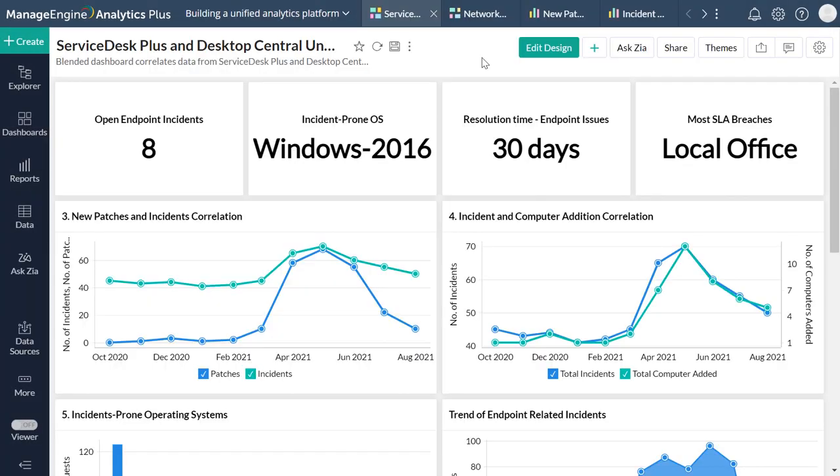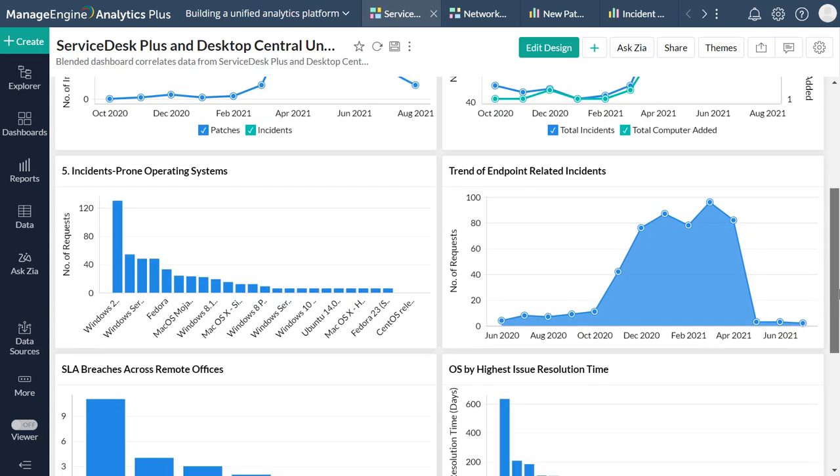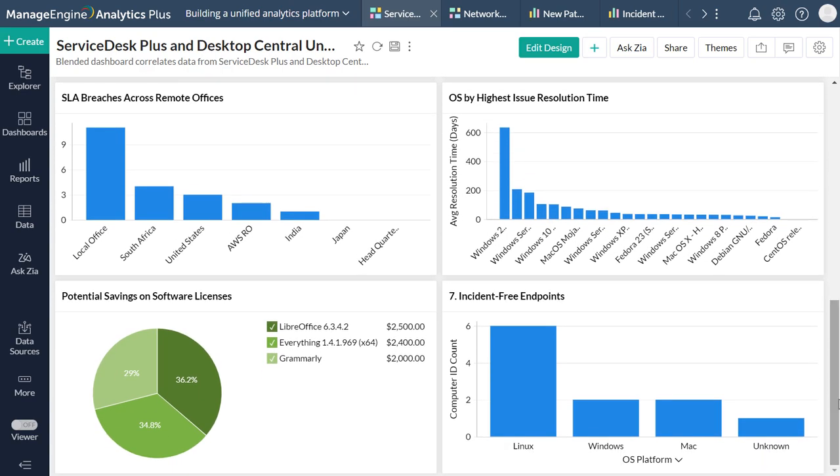And that is it. Within mere minutes, you can access out-of-the-box blended analytics that leverages data from both your helpdesk software and your endpoint management platform to generate insightful cross-functional reports and dashboards. The Service Desk Plus and Desktop Central Unified Dashboard provides a quick overview of the correlation between your helpdesk and your endpoints, with KPI widgets and various reports that dive into the nuances of how endpoints affect your helpdesk and vice versa. You can correlate occurrences in your helpdesk, such as spikes in incidents, with the deployment of patches and more.